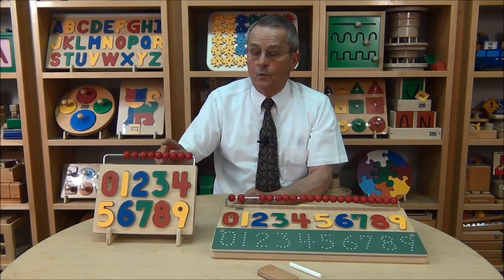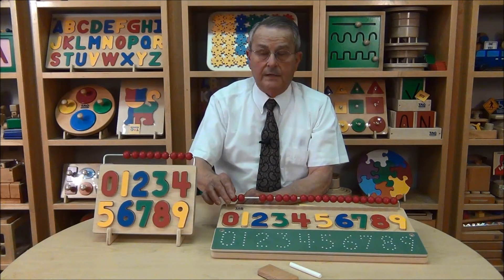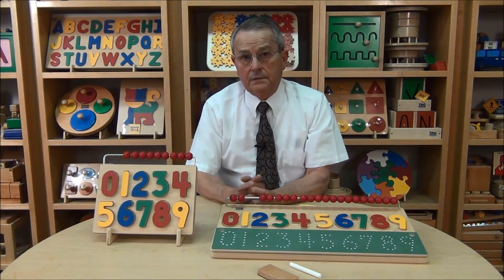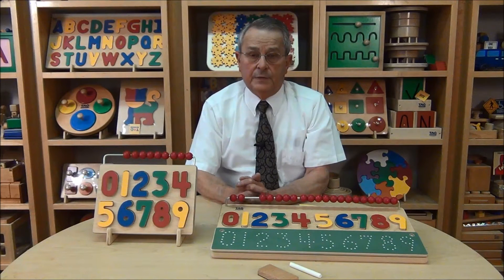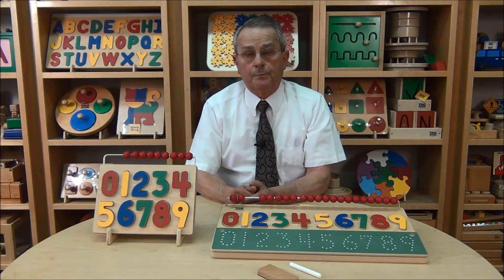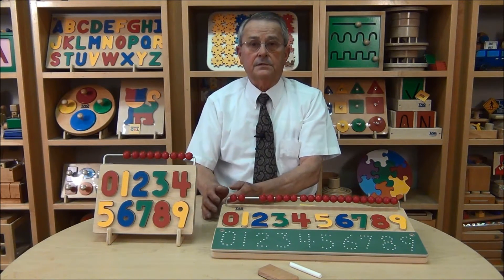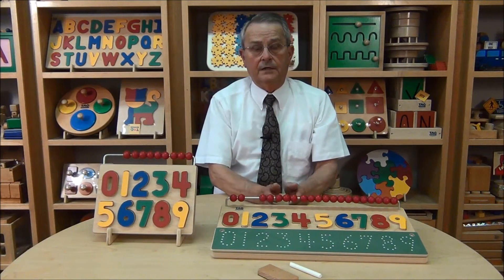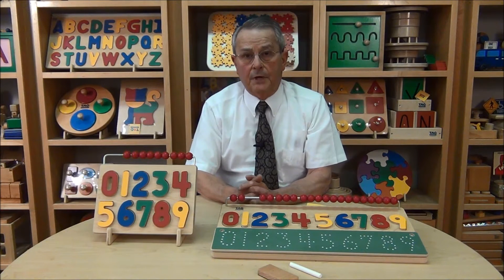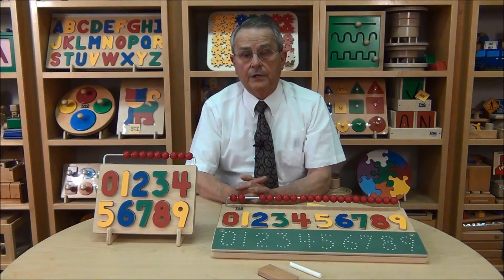And these two products, the Watch Me Count and the Math Skills Number Puzzle, are among my favorites. The reason they are among my favorites is because they show the true philosophy of Tag Toys — to draw a child in through a play activity into a learning situation, and to build from lower level subskills to more difficult levels and finally to more advanced levels. We build subskill upon subskill in preparing a child for school.